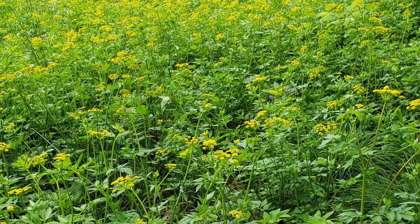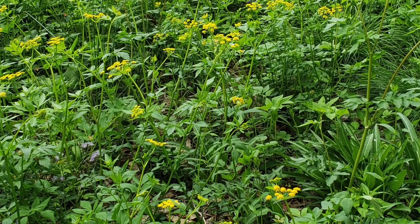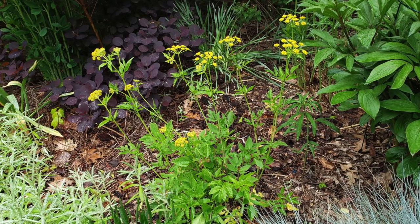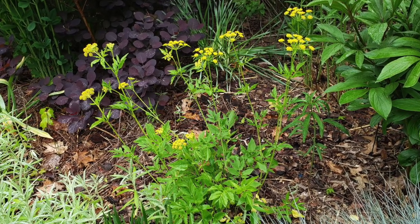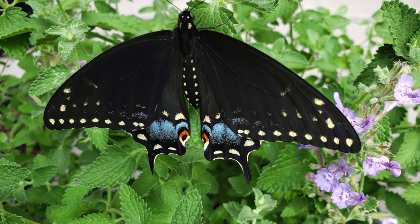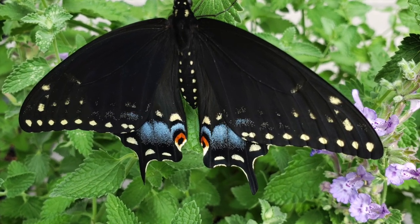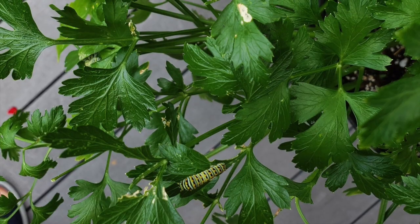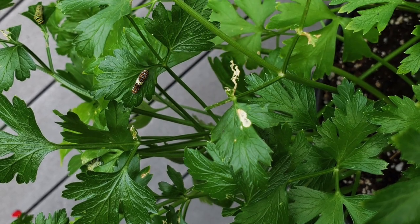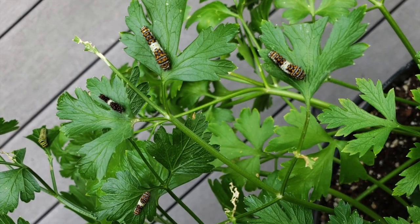A lovely perennial that will carpet the ground and give you yellow spring blooms is golden alexanders, a host plant for the black swallowtail butterfly. This butterfly uses everything in the carrot family, including parsley and dill, which do a great job attracting them and raising their caterpillars. Here on parsley you can see various instars of the black swallowtail — meaning its caterpillars at various stages in its life — which you can see look very different from one another.